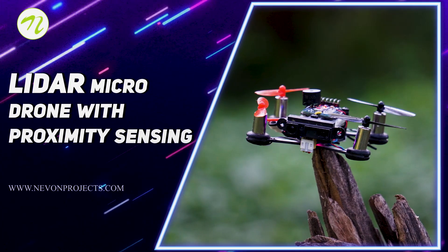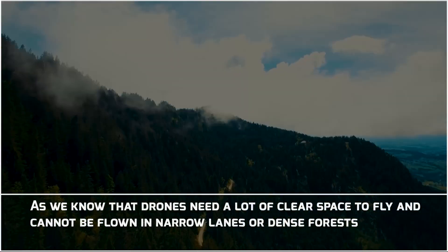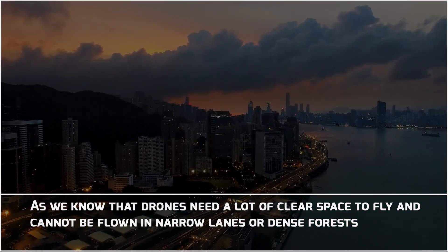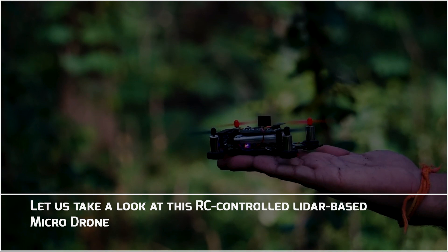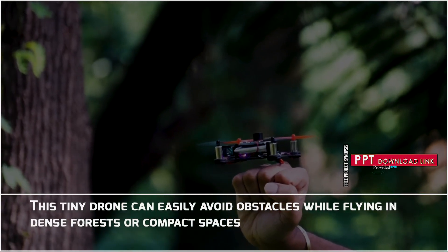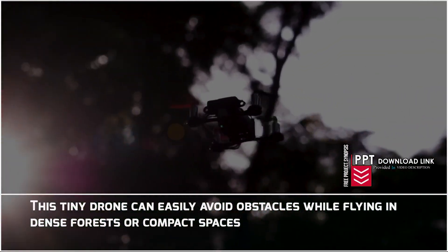Lidar Micro Drone with Proximity Sensing. As we know, drones need a lot of clear space to fly and cannot be flown in narrow lanes or dense forests. Let us take a look at this RC Controlled Lidar-based Micro Drone. This tiny drone can easily avoid obstacles while flying in dense forests or compact spaces.